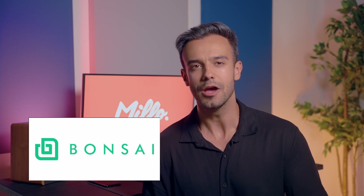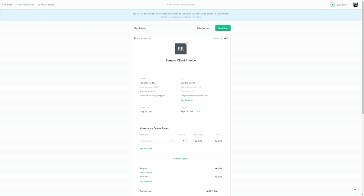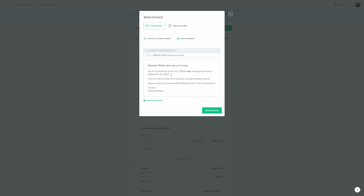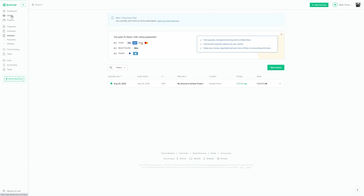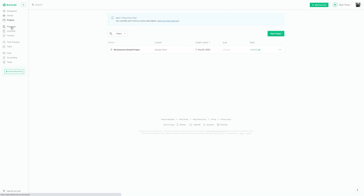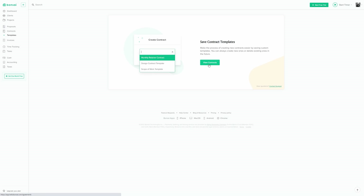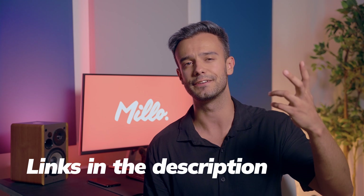Next on the list is Bonsai. Bonsai is also much more than just a simple invoicing tool. With Bonsai, you can manage proposals, time tracking, contracts, accounting, lots more, and of course, invoicing. With Bonsai, you can use smart invoicing to automatically create your next invoice, remind your client about their late payment, or add an overdue late fee to your invoice. This all happens on autopilot, which makes Bonsai a great option for freelancers who are really busy. Click the link in this video's description to try it for free.